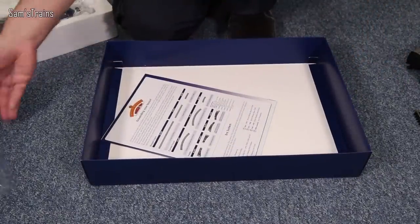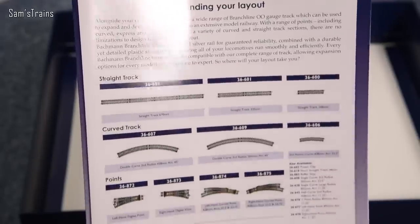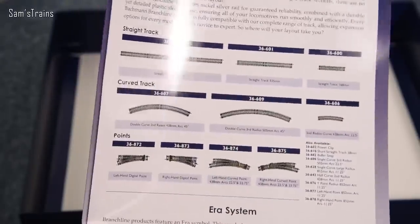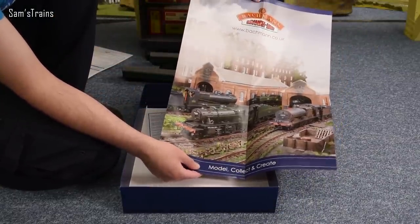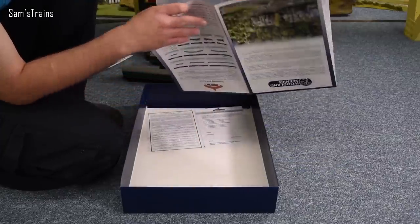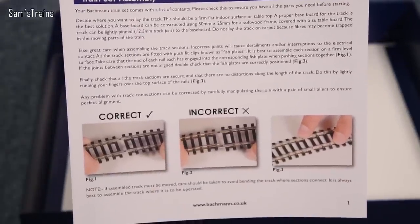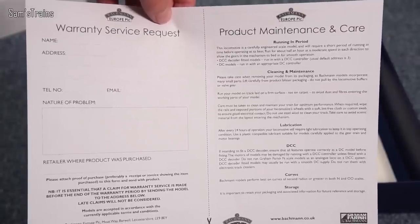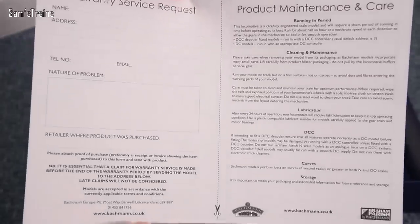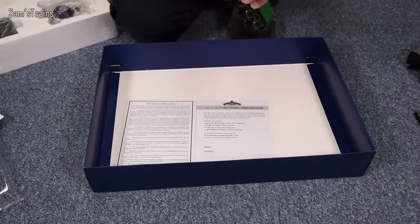There's also a little bit of paperwork — some info on expanding your layout and more track that Bachman have on offer. And there's a poster as well! Yeah, I like a good poster — that's nice. There's a bit about safety, train set assembly, showing you how to put the tracks together, assuming you're a beginner. And then info on product maintenance — running in, DCC, lubrication, warranty and such. All basic stuff. The loco is the most exciting part by a long way.